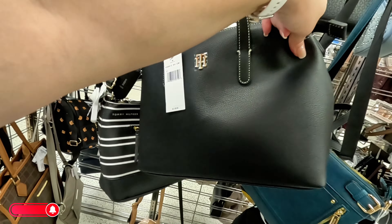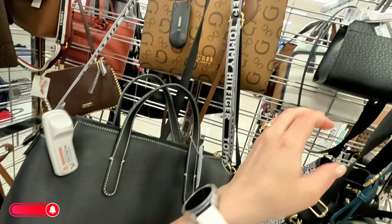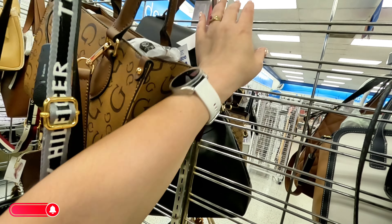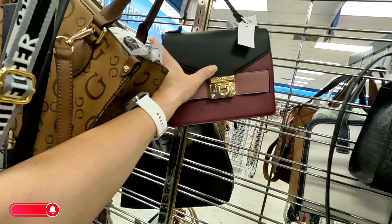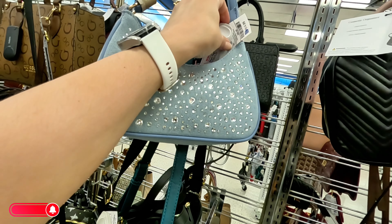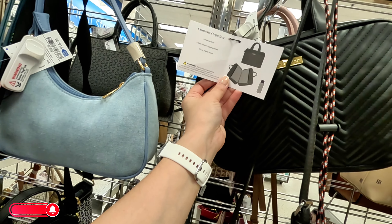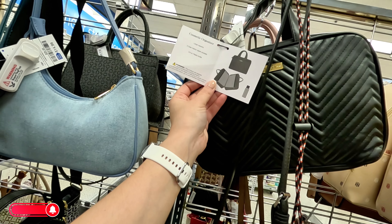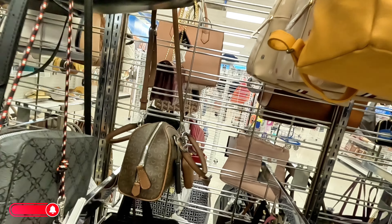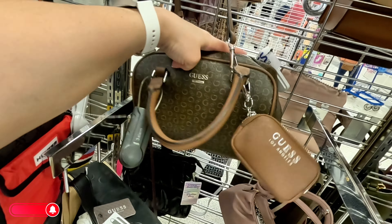This one is a Tommy Hilfiger for $29.99. Guess back here in brown for $40. Aldo, they always have a lot of Aldo here at Ross — $27.99. What is this, Like Dreams? This denim one for $14.99. And this Adrian Vendetti cosmetic organizer with clear interior zipper pockets — $12.99.